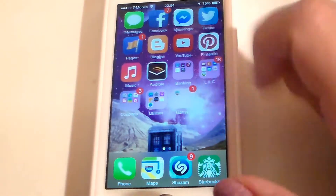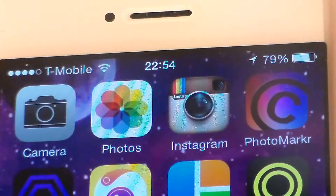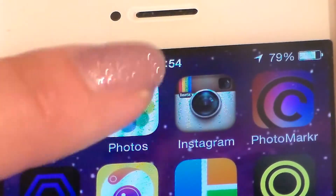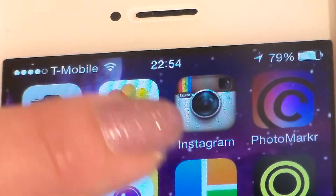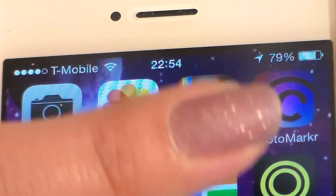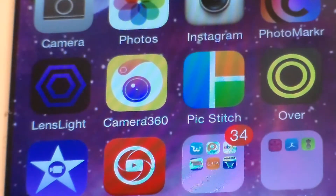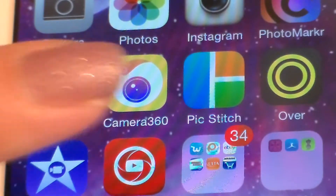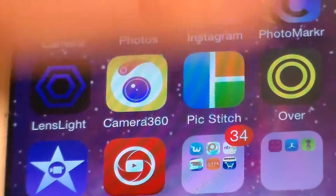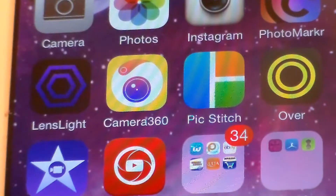I have one game: Hay Day. On the top row of my second page, I have my Camera, Photos, Instagram, and Photo Marker. Photo Marker lets you put watermarks on your photos so nobody can steal them. The next row has Lens Light — which gives different light effects — Camera 360 with different filters, Pixage for collages, and Over, which lets you put words on your pictures.